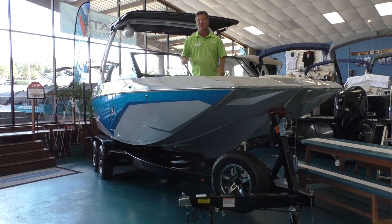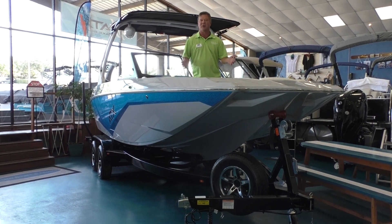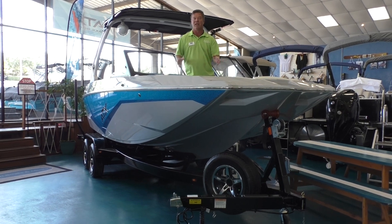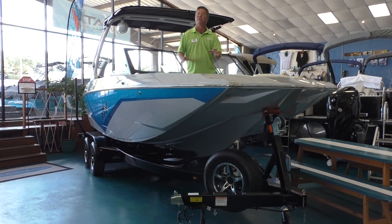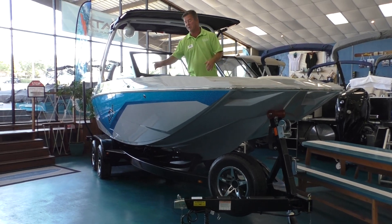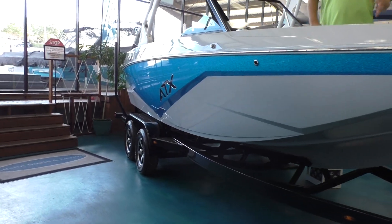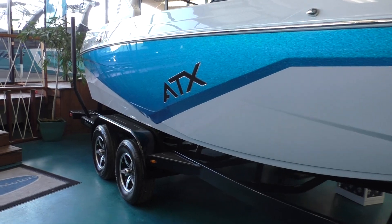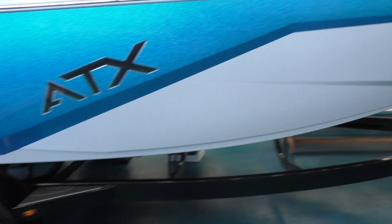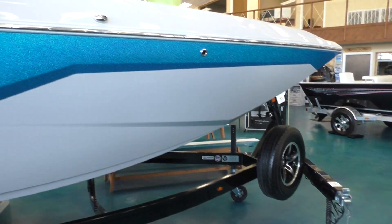This is the 22 Type S right here that we're in right now. This boat is highly customizable, so if you want to have your own boat built, you can go to the ATX website and build it with all different colors and configurations. Some of the things you'll see on this boat are the vivid metal flakes — we have a blue vivid metal flake panel as an upgrade. It's going to sit on a Boatmate trailer, tandem axle with nice aluminum wheels, a spare tire, spare tire holder, and a swing tongue.